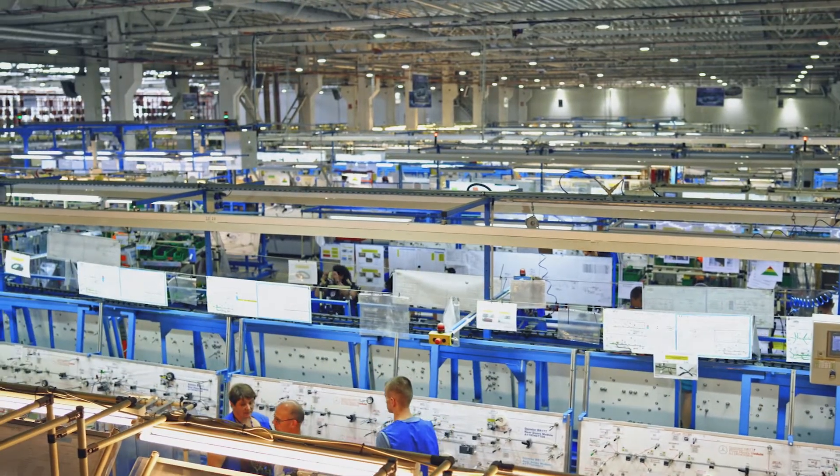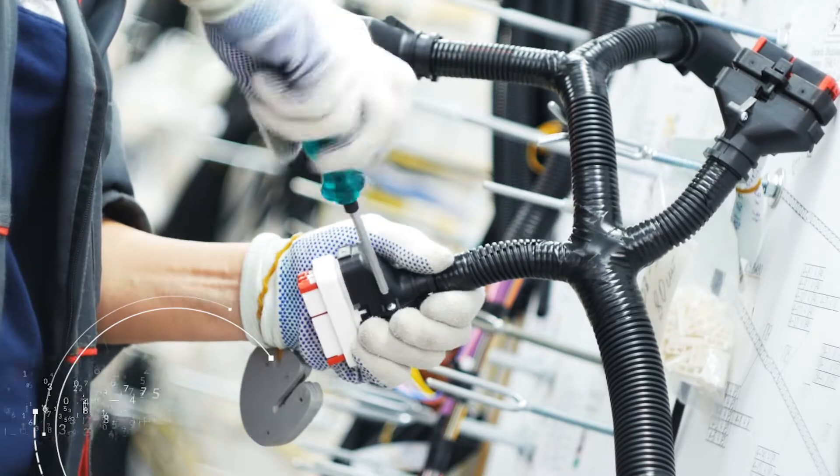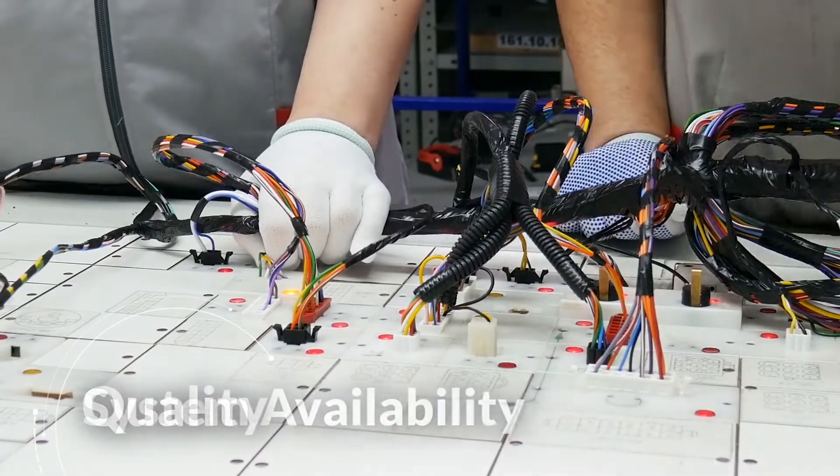Intense global competition and increasing operational expenses are pressuring contract manufacturers and OEMs to speed production and control costs without compromising quality, system availability, or reliability.